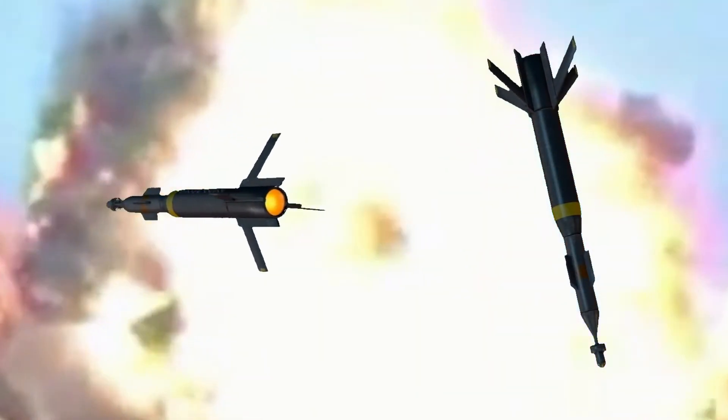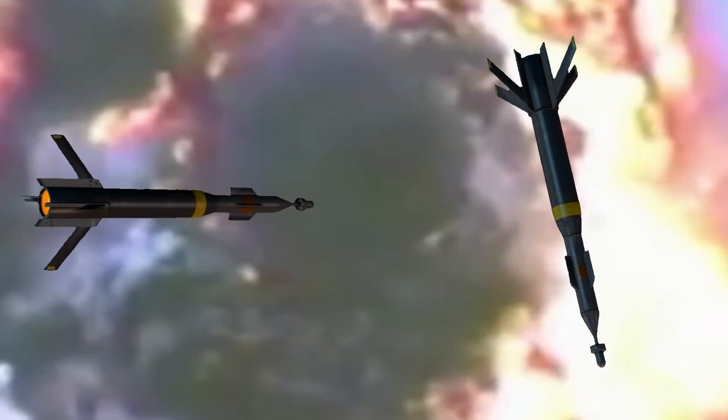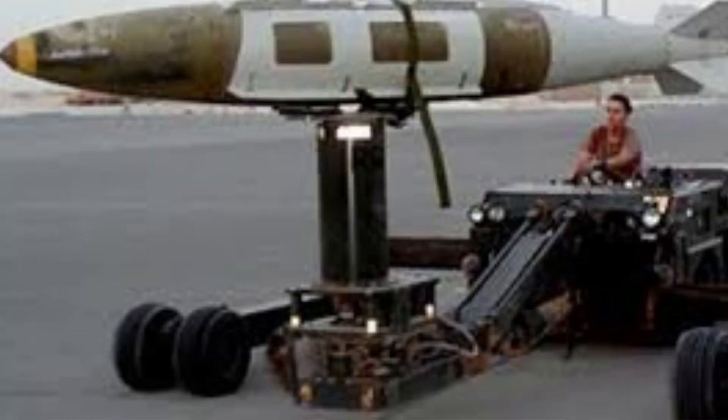The lessons of Desert Storm show how tough it is to attack targets that are hidden in subterranean bunkers. The Bunker Buster is a weapon specifically made to penetrate heavily fortified underground structures.